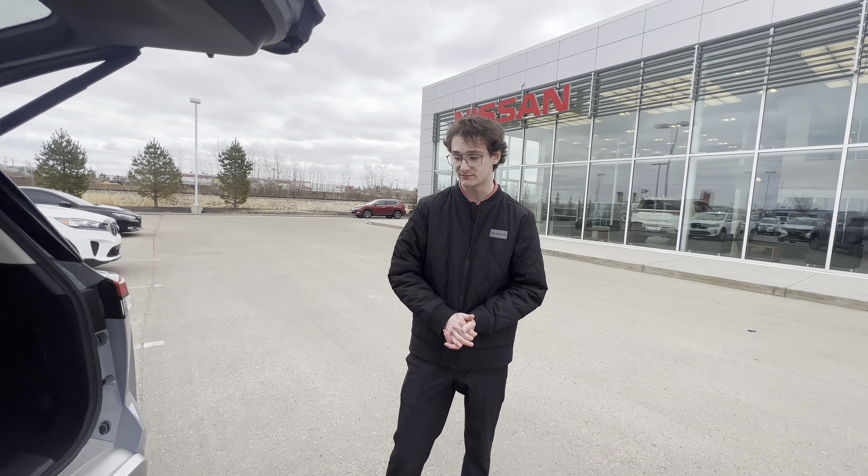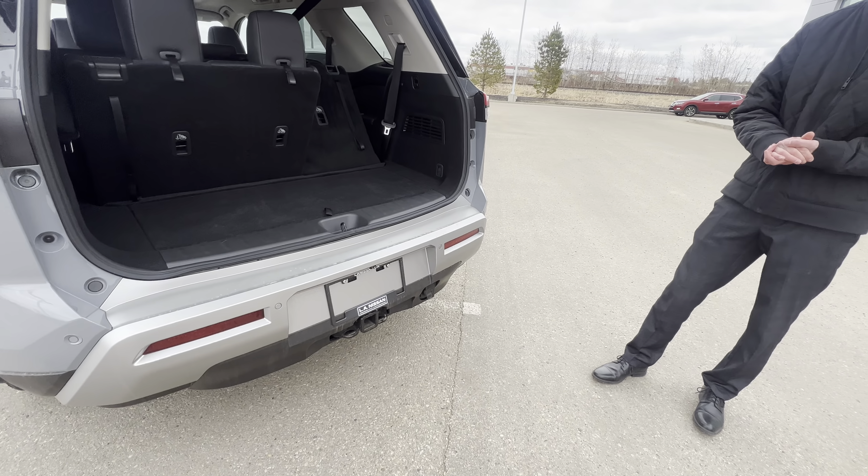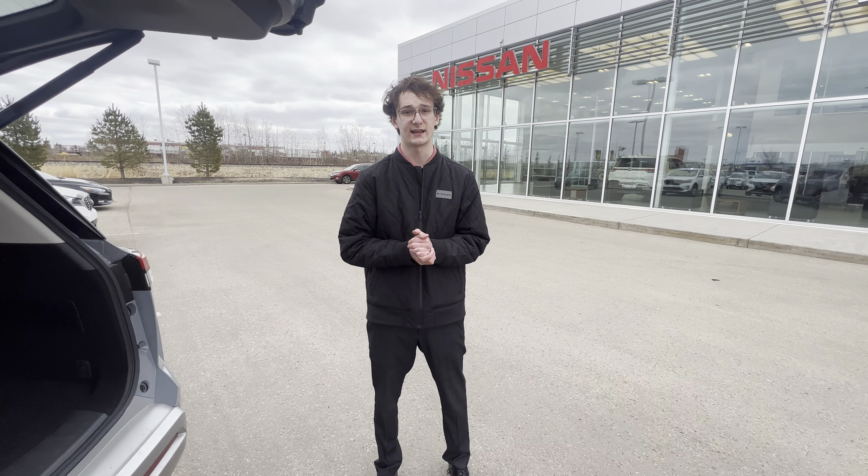I'd love to make this work for you. It also comes with a tow hitch as well, already installed. Let me know what you think. Thank you.